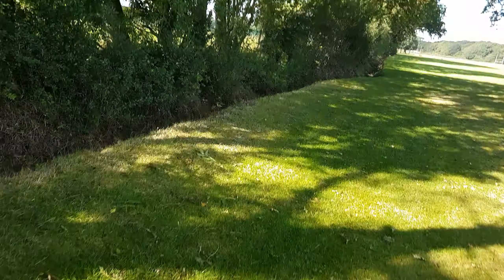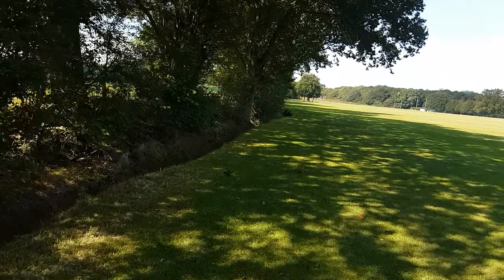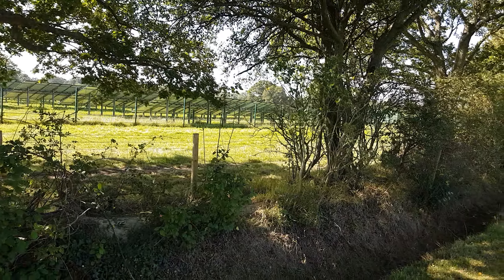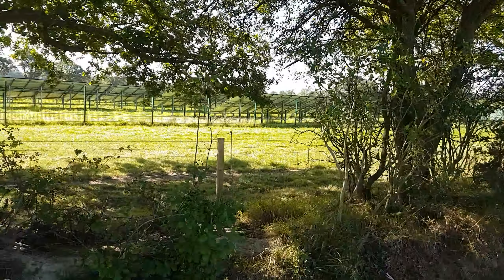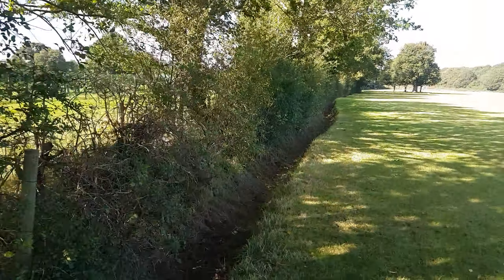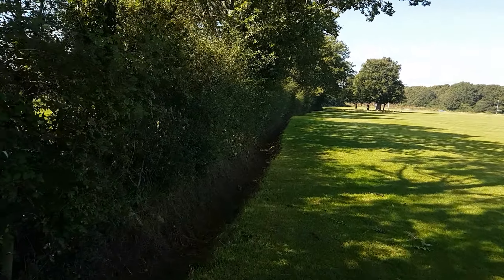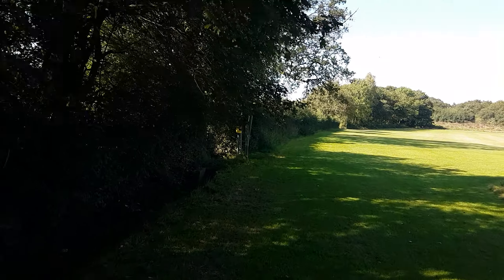A little further along there's another BT junction box — that was probably a link where they replaced a section some years ago, which gives you an idea of how many times they've had to fix it. Keep walking along the hedge. We've walked another little way along the back of the rugby pitches; on the other side is the field where the solar panels are, and we just keep going and going and going.